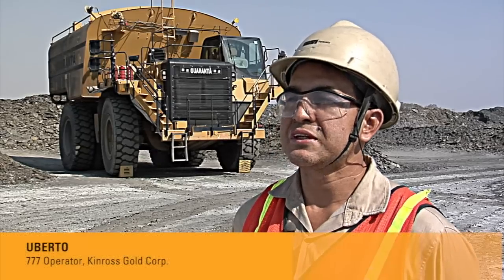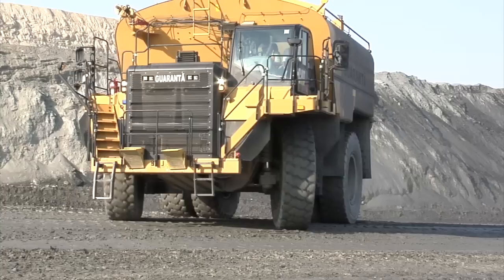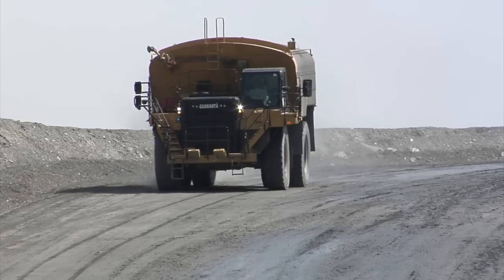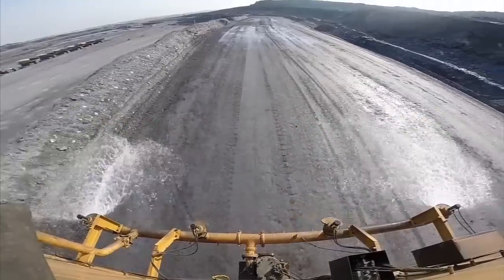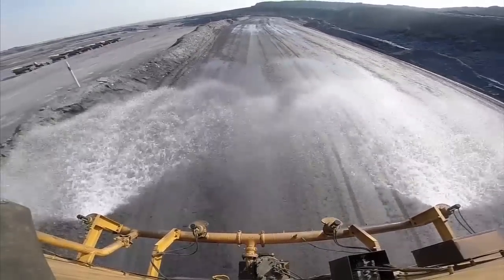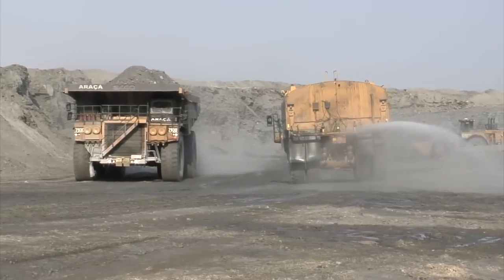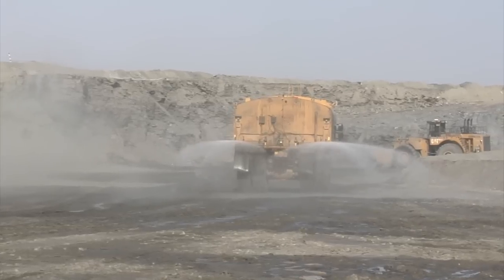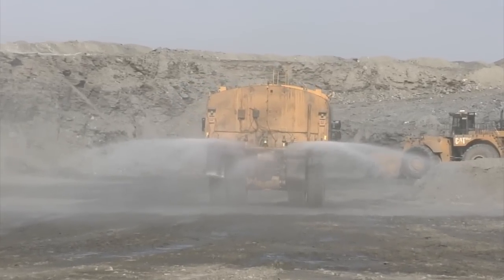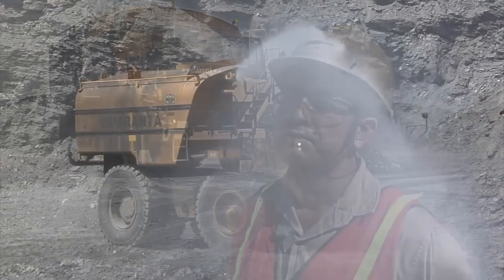The water truck is ergonomic, easy to use, easy to access, and efficient. Drivability is good, and we do not have to stop to change settings on the water delivery system. It's easy to change configurations of the spray patterns so that it does not affect passing production trucks. Compared to other on-highway water trucks where you have to stop to change the spray or turn the pumps on or off, it's easy to use the water cannon, and the intermittent setting is easy to use on loading ramps.